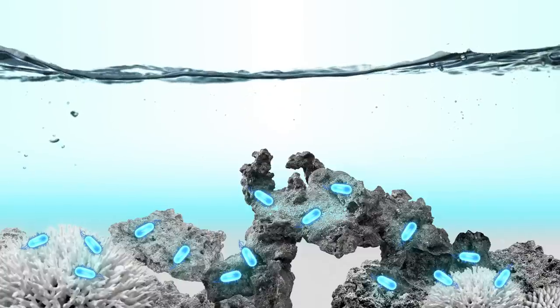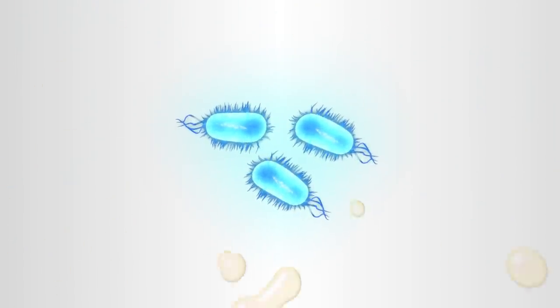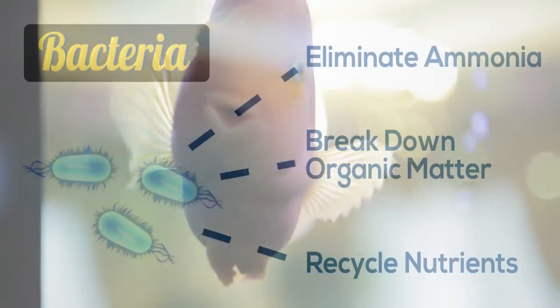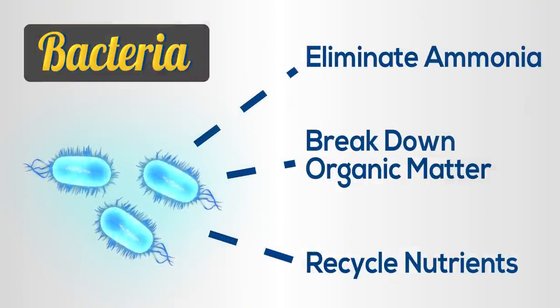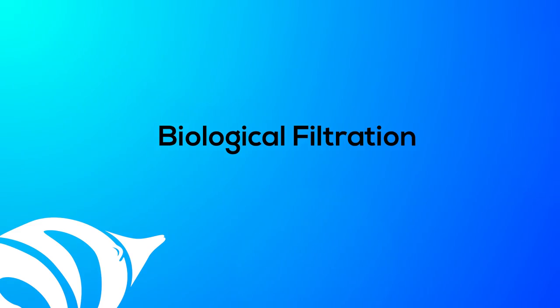When cycling a new tank, you are essentially growing the bacteria that are the driving force behind a nitrogen cycle. These bacteria process organic waste in your aquarium, making it safe for fish and other tank inhabitants. Without this bacterial foundation, your aquarium will not survive. These microscopic bacteria work to eliminate waste products like ammonia, break down organic matter, and recycle nutrients. These microbe-driven processes are often referred to as the biological filtration inside your tank.